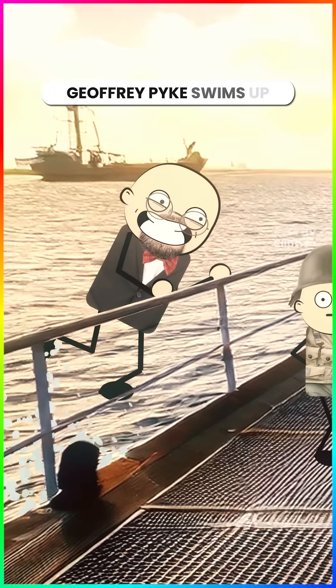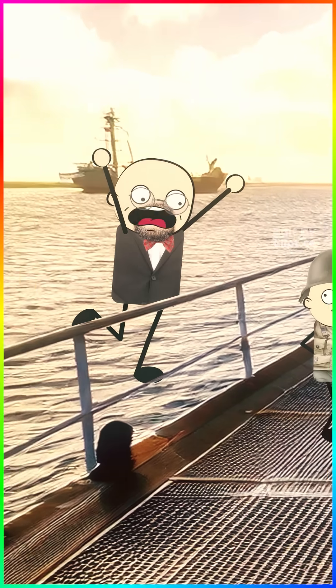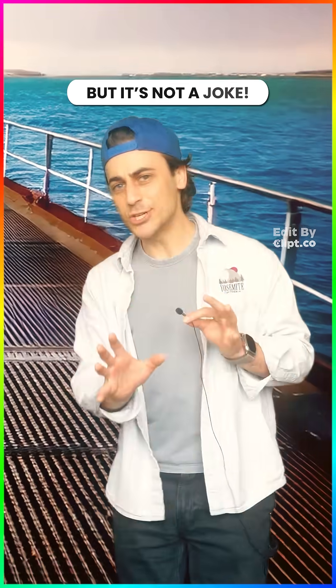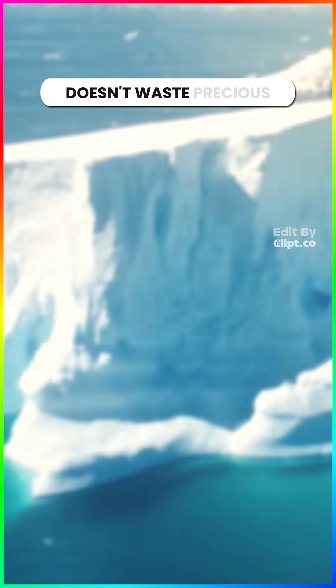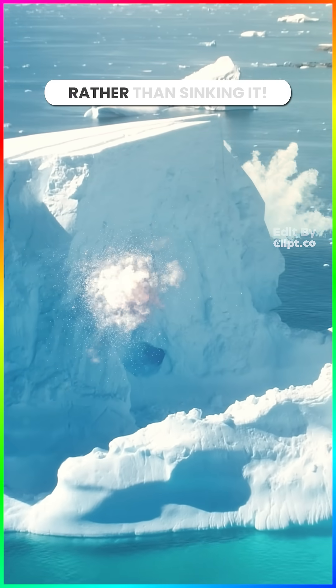British inventor Geoffrey Pike stepped up with a wild idea: ice. But it's not a joke — ice is abundant, doesn't waste precious war materials, and torpedoes would just punch holes in it rather than sinking it.